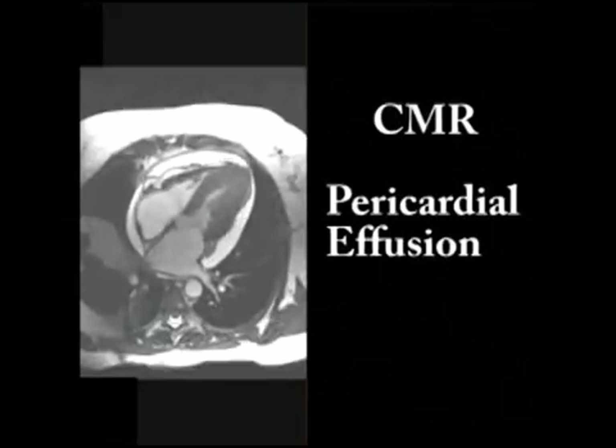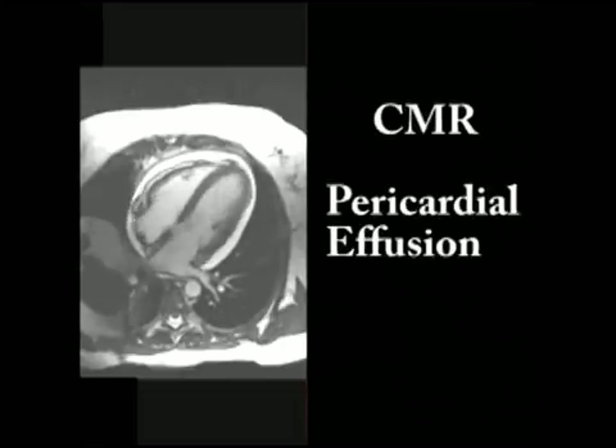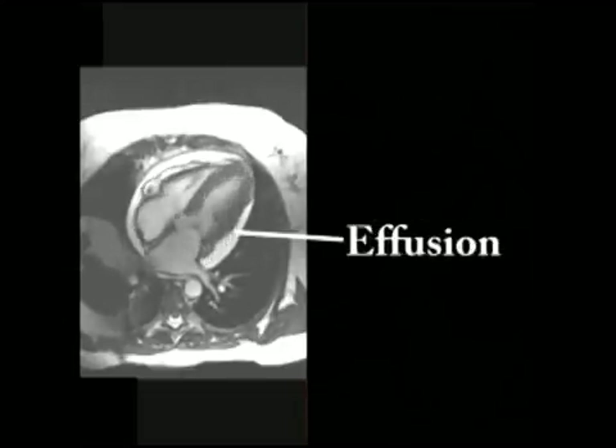Pericardial friction rubs occur when inflamed visceral and parietal pericardial surfaces rub against each other during three phases of the cardiac cycle: namely during atrial contraction, during ventricular systole, and during early diastolic filling. Listen once again to a two-component friction rub.